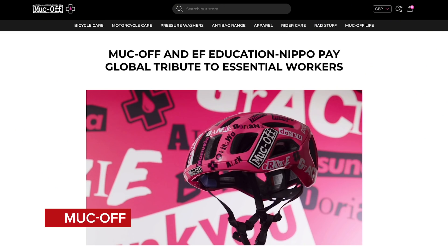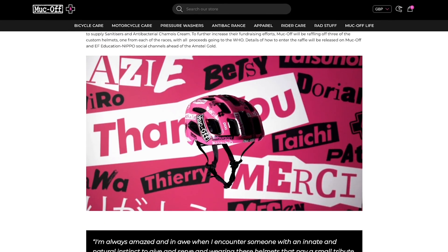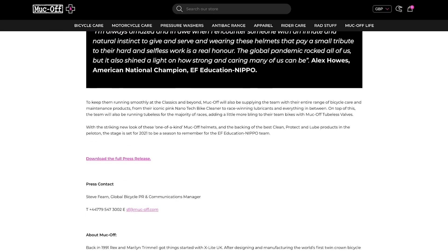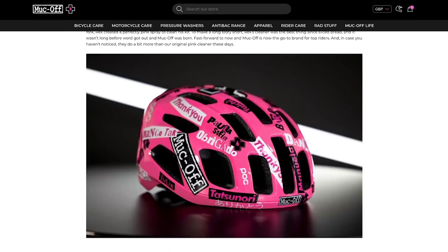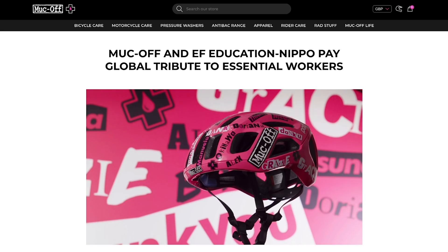It's now time for hot and spicy tech. First up, MuckOff have released custom POC helmets for the EF Education First Nippo team to pay tribute to essential key workers during the global COVID pandemic. The helmet says thank you in multiple languages, and the team have chosen names of key workers to put on the helmet. This is very cool.